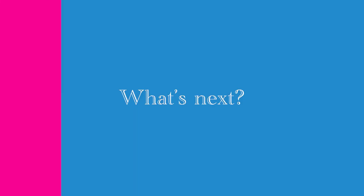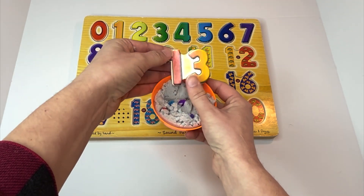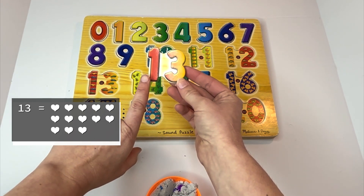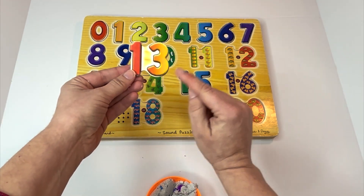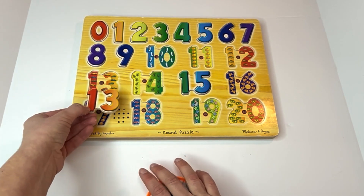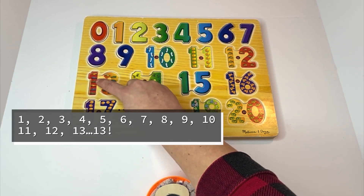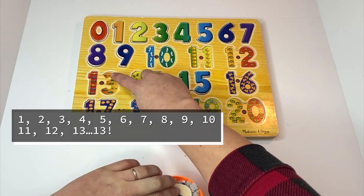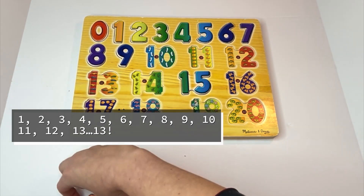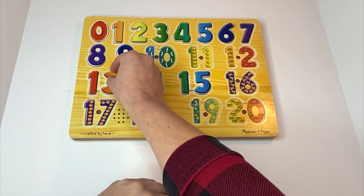I wonder which number will be next. That one's just sticking out. Easy peasy. Number 13. Just like 15, 13 has a one first and then a three. Can you say this number with me? Thirteen. Great job. Thirteen goes right here. And look — there are thirteen cars. Can you count them? One, two, three, four, five, six, seven, eight, nine, ten, eleven, twelve, thirteen. Let's say it together one more time: thirteen. Good job, learners.